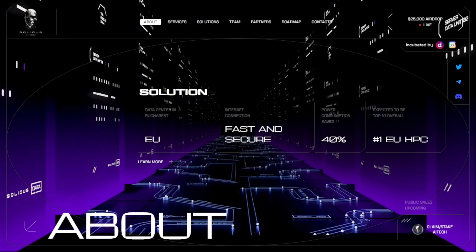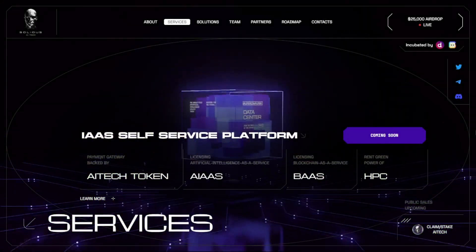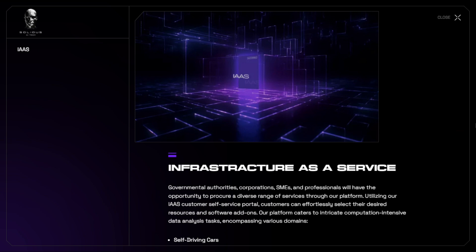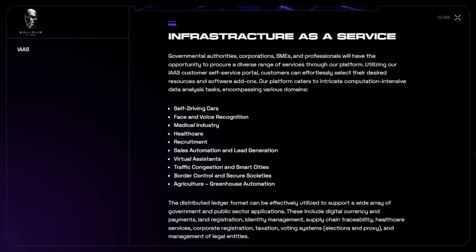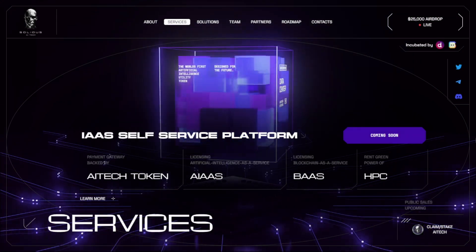Their infrastructure as a service platform enables European companies to access efficient and cost-effective services. Governmental authorities, corporations, and professionals can easily select their desired resources and software add-ons through the IaaS customer sales service portal. Their platform caters to various domains including self-driving cars, face and voice recognition, healthcare, sales automation, and more. The distributed ledger format is also leveraged for government and public sector applications, ensuring transparency and efficiency.